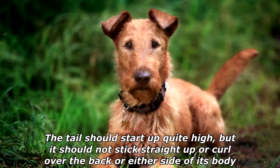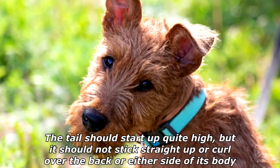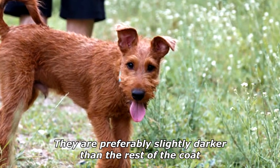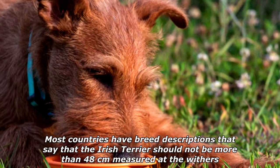The tail should start up quite high, but it should not stick straight up or curl over the back or either side of its body. The ears are small and folded forward just above skull level, and are preferably slightly darker than the rest of the coat.